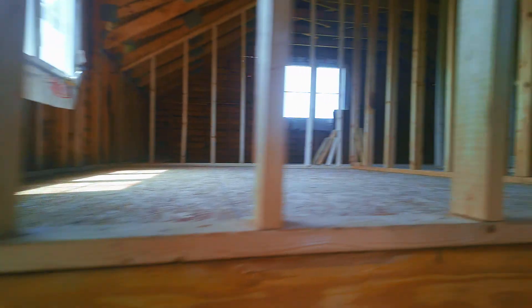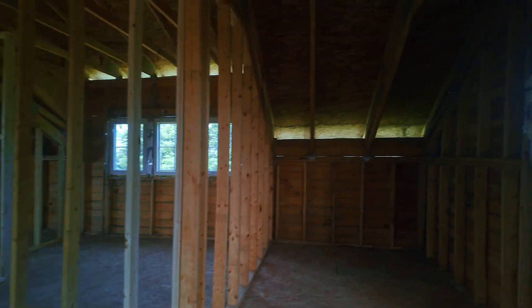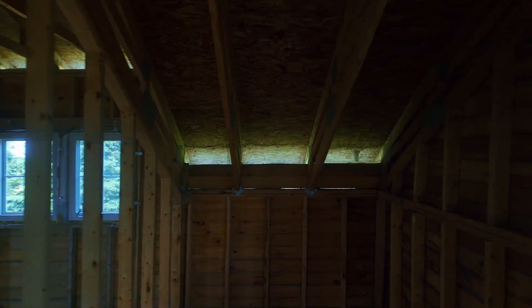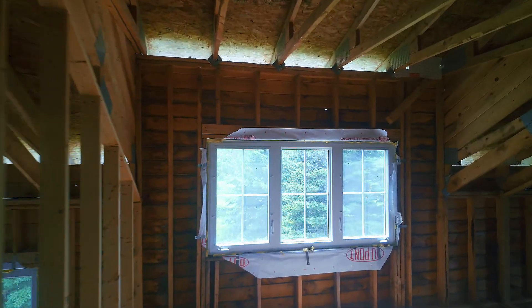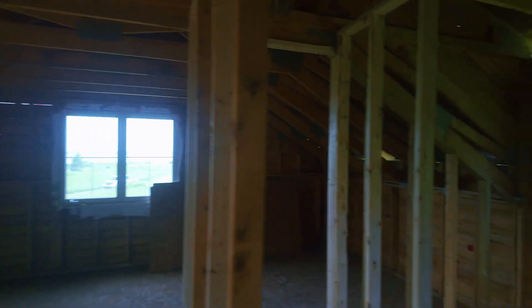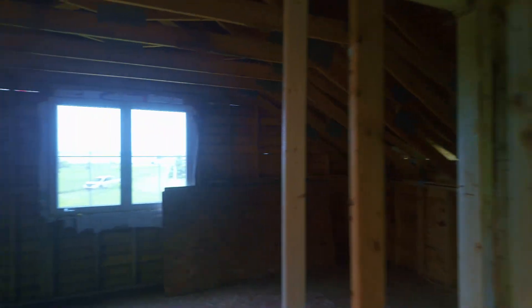Let's make our way upstairs to the second floor and the three bedrooms. What we come across first is an area which could be designated as an office space, additional storage, a sitting room, a reading room — whatever you'd like it to be. There are windows all around up here and good lighting. One secondary bedroom here with a closet — it's a good size. There's an additional bedroom on the other side with three windows as well.